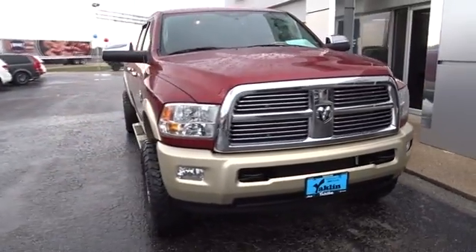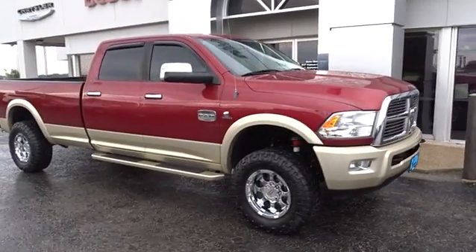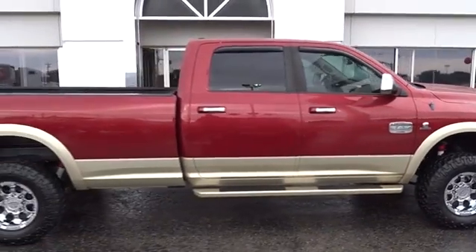2011 Ram 2500. The Dodge Ram 2500 is the 2010 truck of the year winner. It's the hardest working truck in the tow business. This vehicle has less than 100,000 miles.